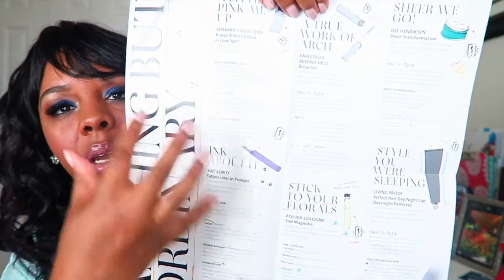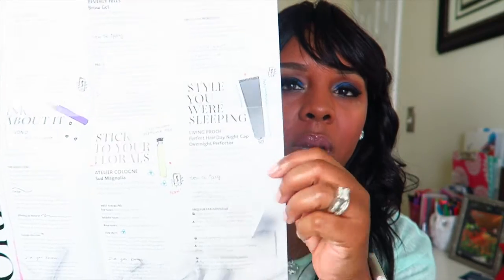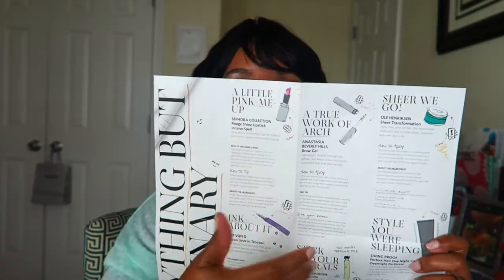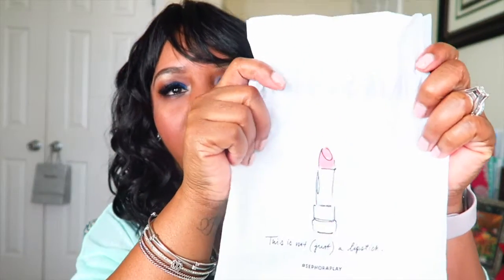That was everything in the box for the month of September. I wanted to show you this card at the end — it goes over what was in the box and how to use each item, giving a little bit of information on each product. Also, if you get anything from this September box, you'll receive an extra 50 Sephora points. And you get this cute little bag — I have a few of them so far.